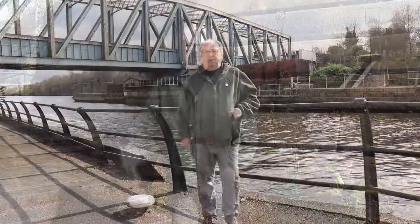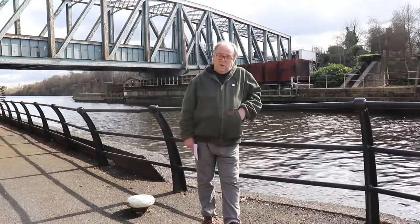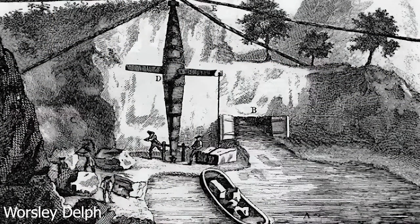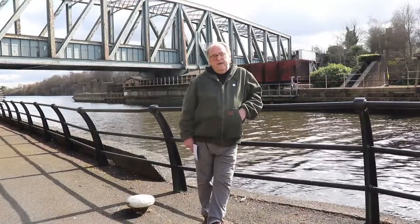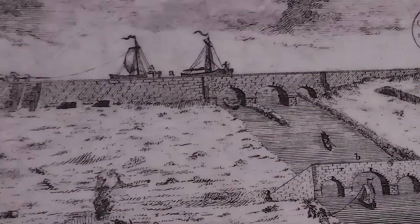Behind me is the Barton Aqueduct — the world-famous Barton Aqueduct, as I like to call it. It's the world's first and only aqueduct that carries water over water. This opened in July 1761. The purpose was to transport coal from the Duke of Bridgewater's mines in Worsley to Castlefield in Manchester, some 13 miles. It's an incredible feat of engineering. The original aqueduct was a stone structure that crossed the River Irwell.